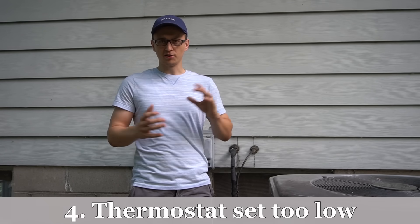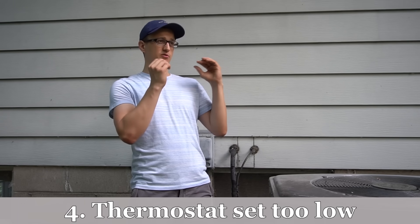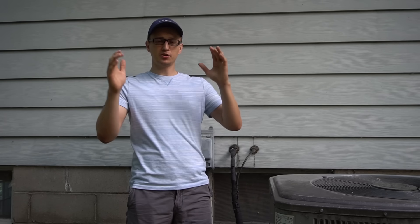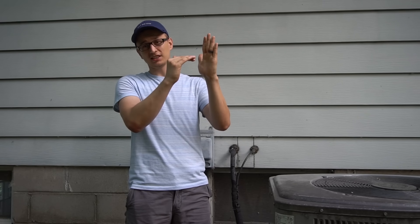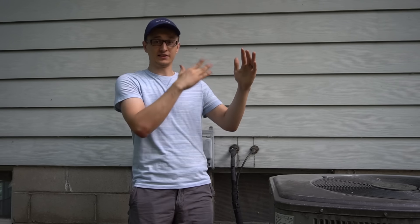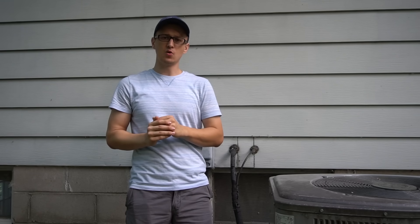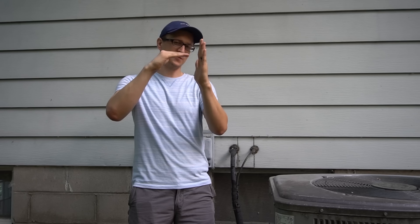Another thing that can cause your air conditioner to freeze up is if you're setting your thermostat too low. The lowest set point that most air conditioners are designed for is about 67 degrees. So if you're setting your air conditioner to like 62 for some reason, there's a good chance that your air conditioner will start to freeze up. Really, the lowest you should go on the thermostat is about 67–68 degrees.